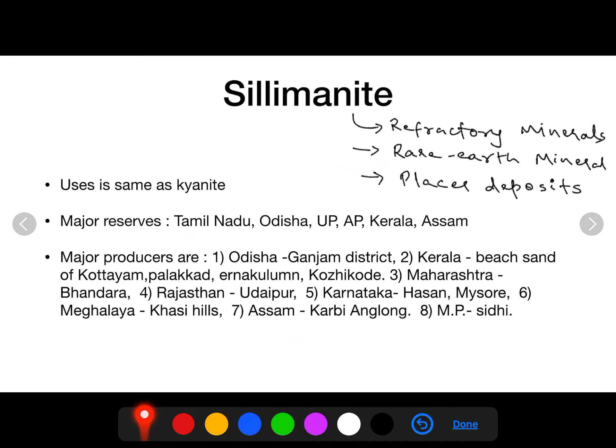The next refractory mineral is sillimanite. Sillimanite is not only a refractory mineral but also a rare earth mineral found in coastal beaches as sand deposits, which is why it is also called a placer deposit. It has the same applications as kyanite — used in the automobile industry to make spark plugs, in insulators in electrical industries, and also as a rare earth mineral.